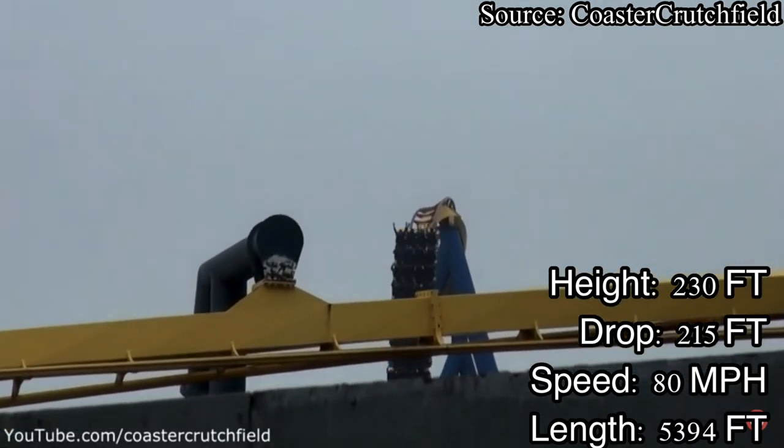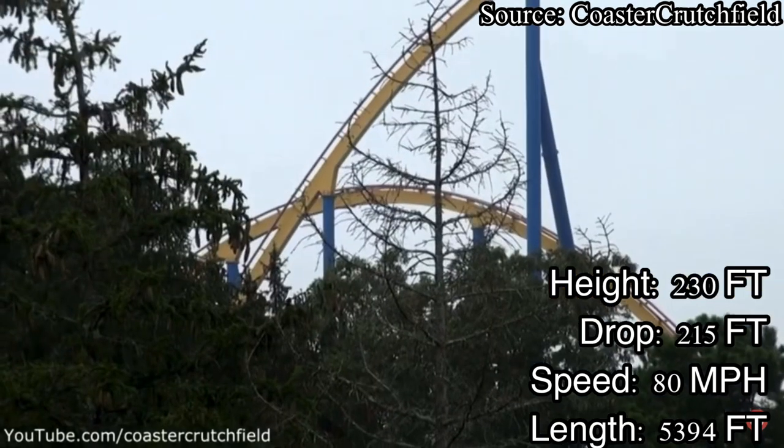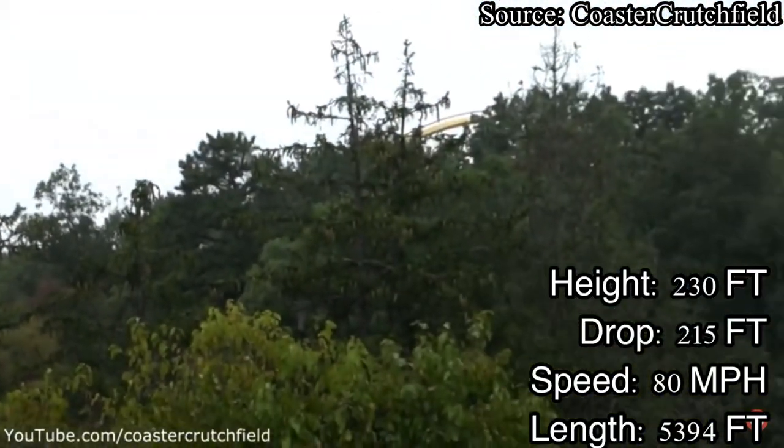It also has little to no theming, as it is pretty much themed to Snicker bars. So for presentation, I will give Nitro a 6.5 out of 10.